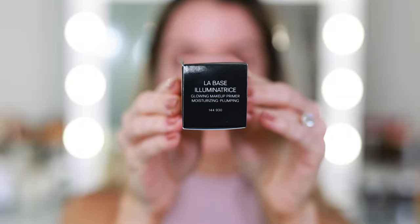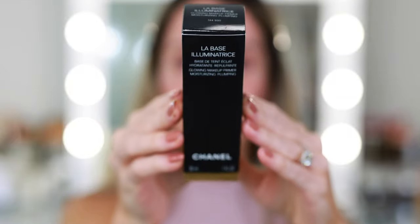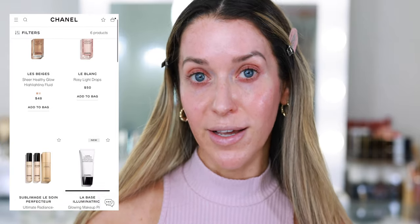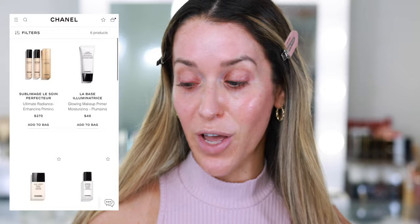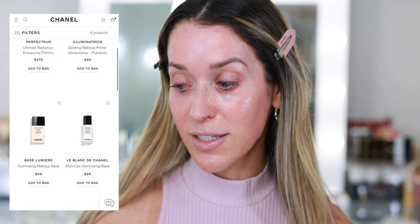The Base Lumière looks sold out. Right now it looks like the only options are the La Base Sheer Healthy Glow Highlighting Fluids, LeBlanc Rosy Light Drops, the Souplemage Le Swan Perfector — which I love — and LeBlanc de Chanel, which has been around for a very long time. When I first started at the Chanel counter years ago, that was I believe one of two primers.